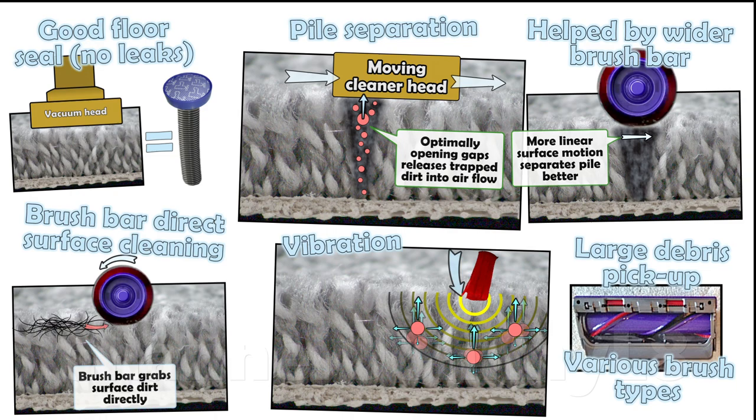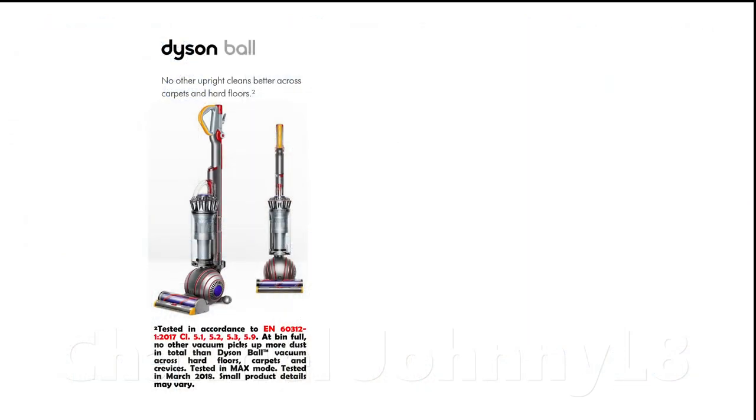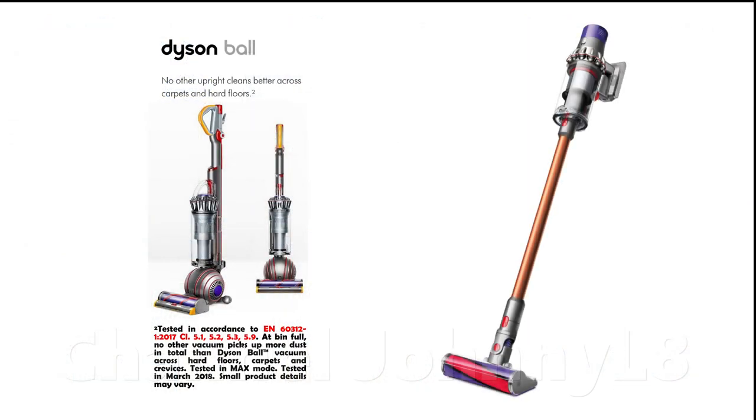Engineering for efficiency allows for best utilisation of maximum air flow through the pile. This is why the Dyson name and brand is synonymous with quality, efficiency and performance. Dyson cleaners are independently measured in laboratories using professional international industry standard tests to have the highest average cleaning performance across all floor types.